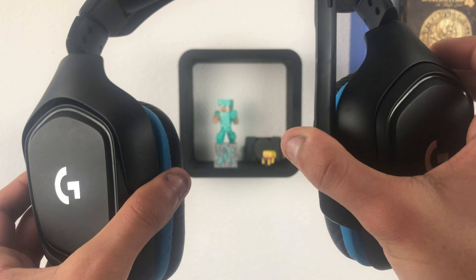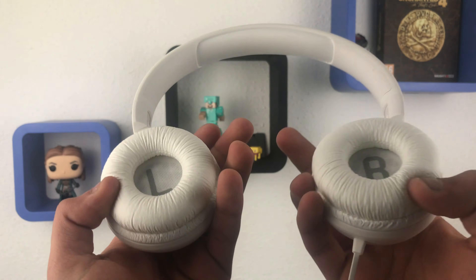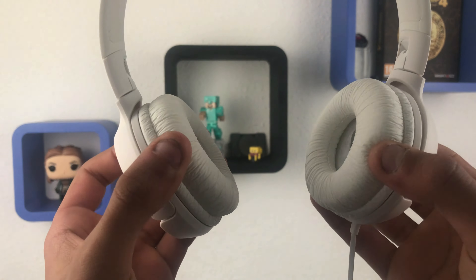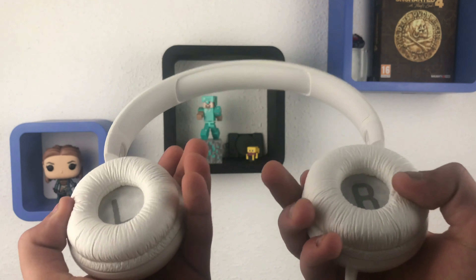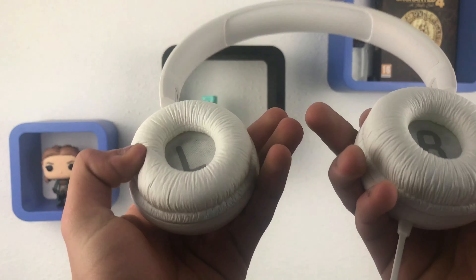Speaking of headsets, we have this — the JBL Tune 500. This is one of JBL's cheapest headsets you can buy in stores. It's not an over-ear headset, but I like the design. Those left and right logos look nice, and you can bend it. This is a great headset if you need it for school or work.